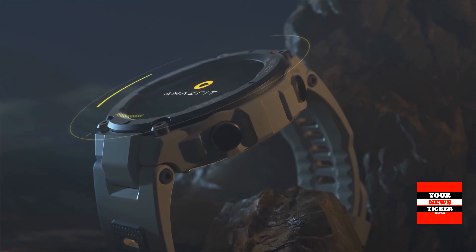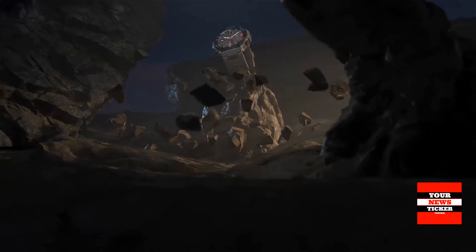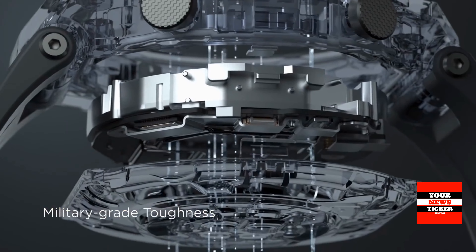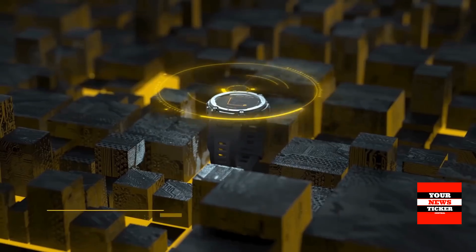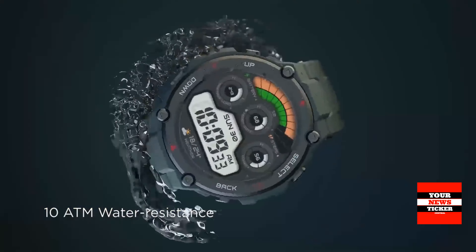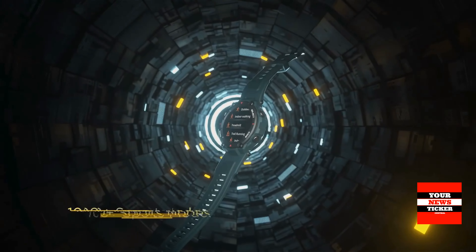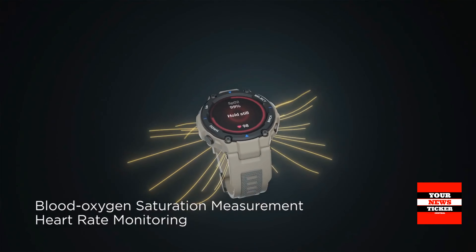The model is also able to monitor the quality of sleep and measure the level of oxygen in the blood, which is important in the pandemic and when doing mountain sports. On a single charge, the watch works up to 9 days with GPS turned on. The autonomy will be a little less than 2 days — about 40 hours — with always-on display active.